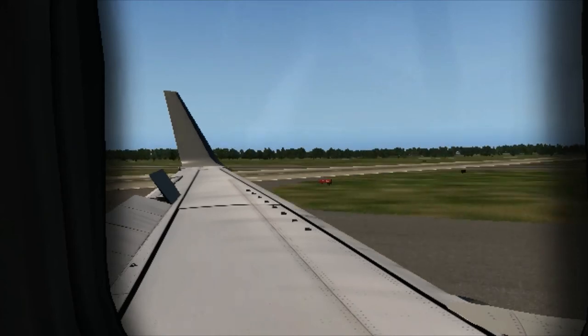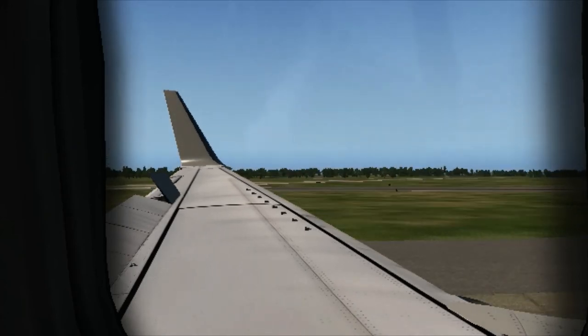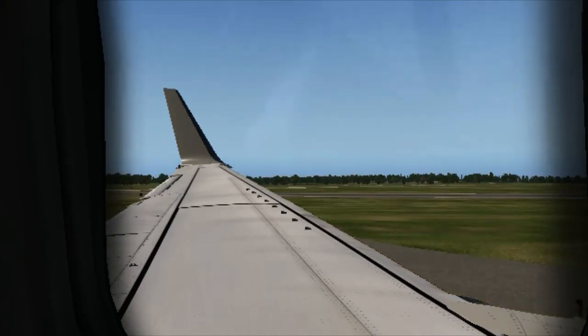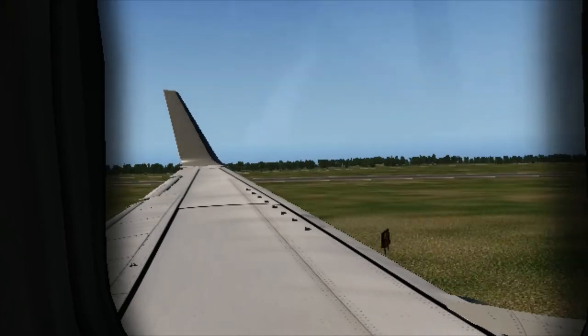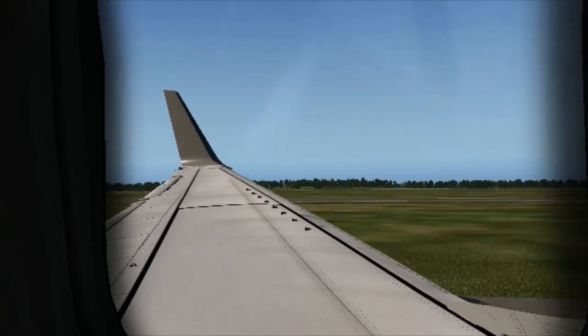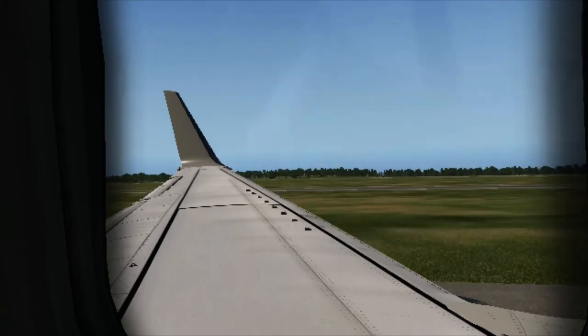Your life jacket is stored in a pocket beneath your seat or in the panel above your head. In the unlikely event of landing in water, remove the jacket from its packet and place it over your head. Bring the strap around your waist, clip at the front and secure as the crew are now demonstrating. To inflate the life jacket, pull down sharply on the red toggle.